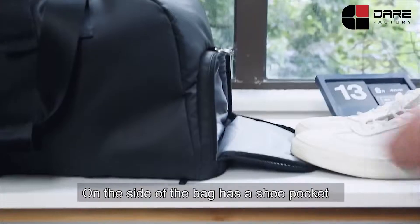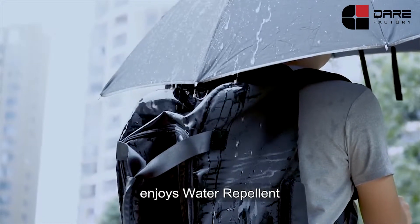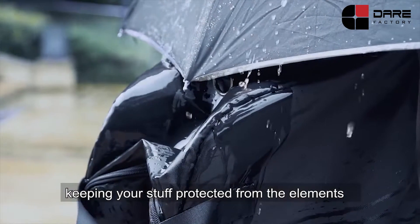On the side of the bag, there is a shoe pocket which can separate your shoes from other clothing. This is truly the ultimate travel bag, with water repellent material keeping your stuff protected from the elements.